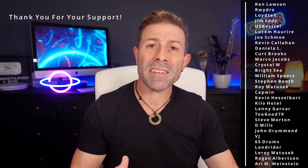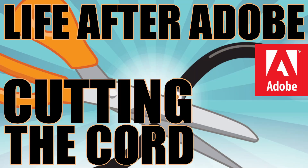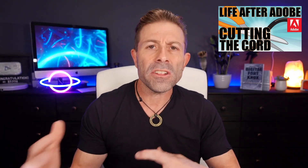Hey everybody, welcome back to the channel. I'm Joseph Christina — director of photography, product inventor, photographer, and content creator here on YouTube. About two years ago I cut the cord with Adobe and took you guys on the journey with me, deleting Adobe software from all of the many computers in my studio.